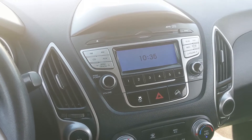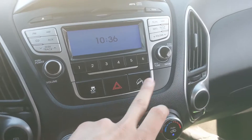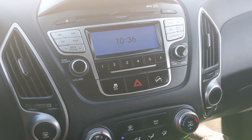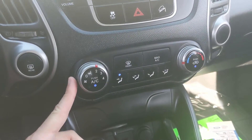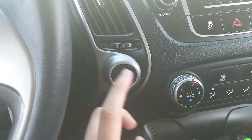Just below your screen you have your traction control shut-off, hazards, and your hill park button — though I'm not 100% on that. Moving down from that you have your climate controls, which are pretty simple and easy to use. To the left of that you have your heated rear windshield so you can defrost it in colder months.